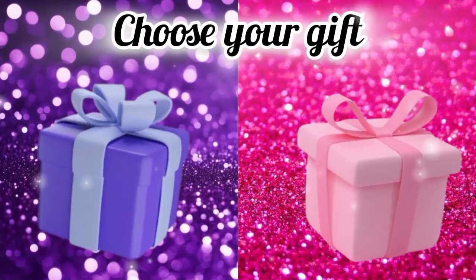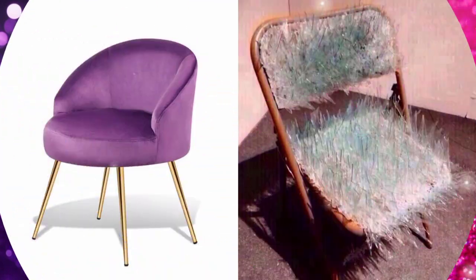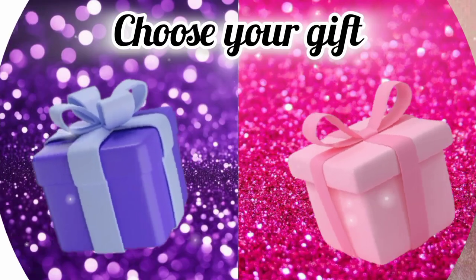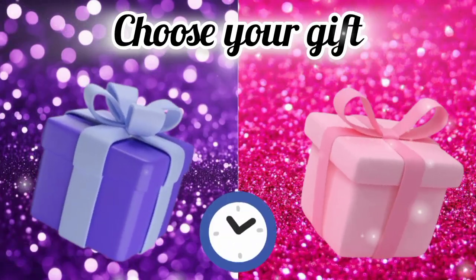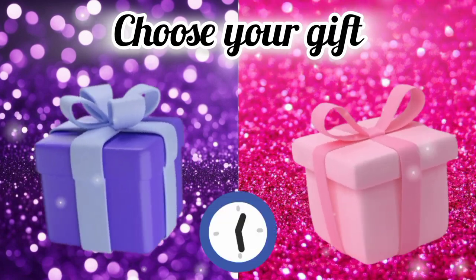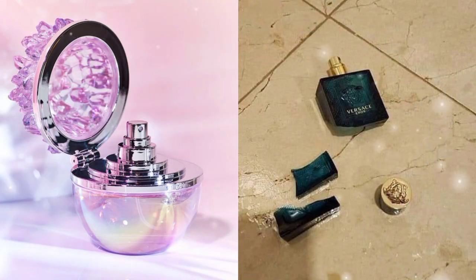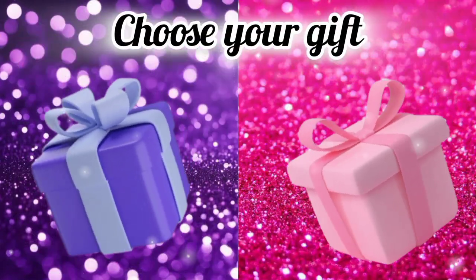Choose your favorite gift box and see your share. Choose your favorite gift box and see your toilet seat. Choose your favorite gift box and see your perfume. Choose your gift box and see your table lamp.